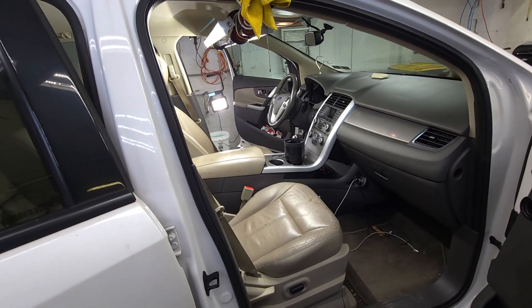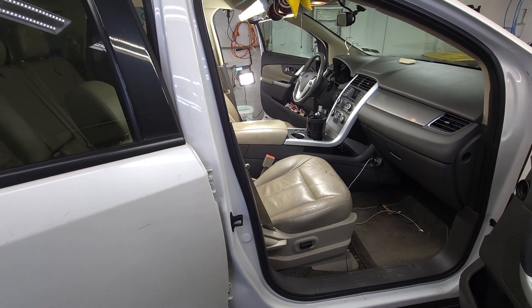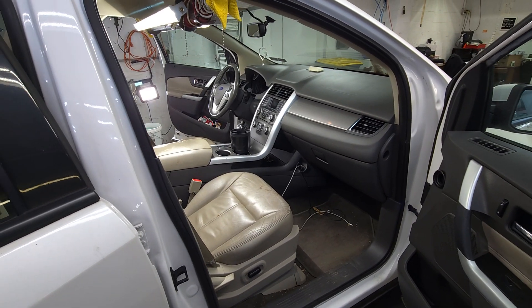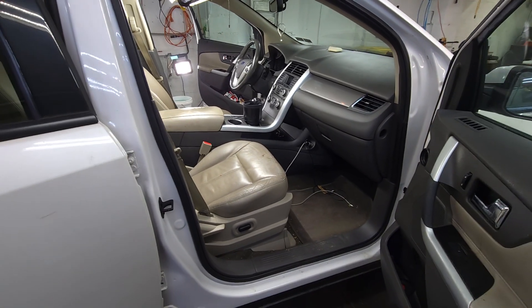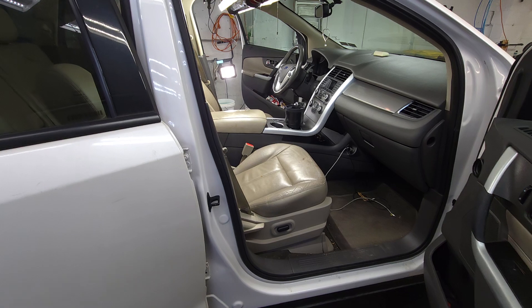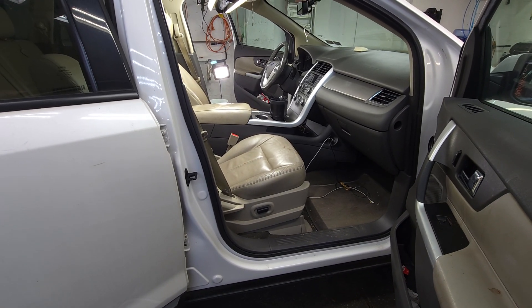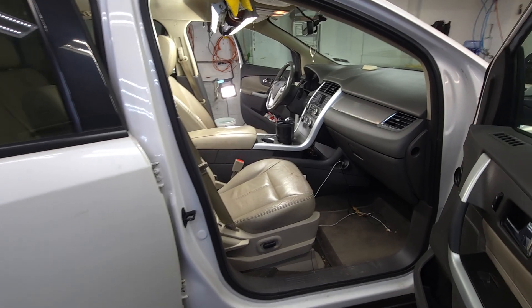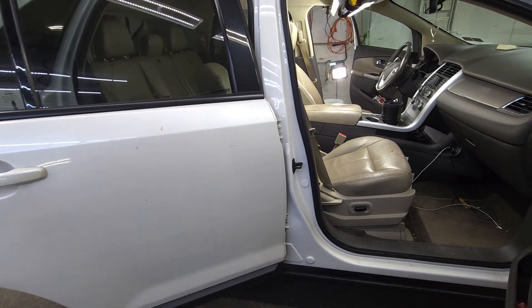I'll send you the invoice in a little bit, then wait for your approval, and probably start on it a little bit today and finish it up Monday — hopefully that's the goal. Sometimes I get interrupted; the phone rings — it's just me here. I'm going to do my best to get it done in a reasonable time frame, but I'm going to take my time, because this interior is definitely going to require taking my time.